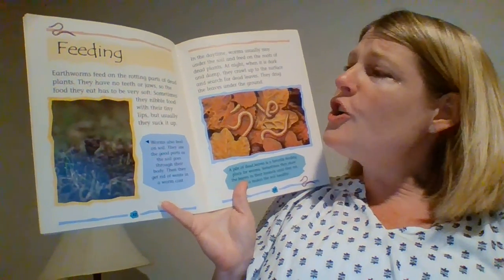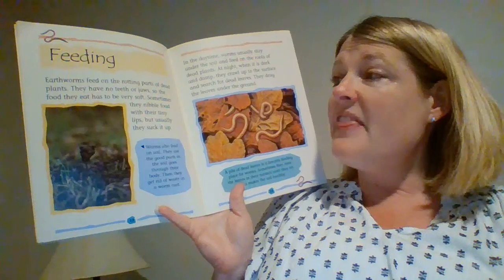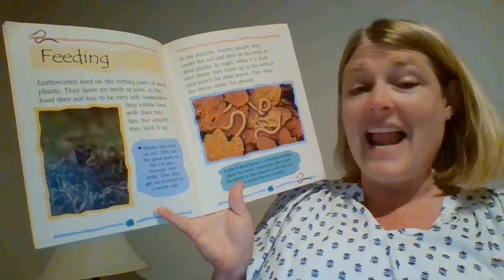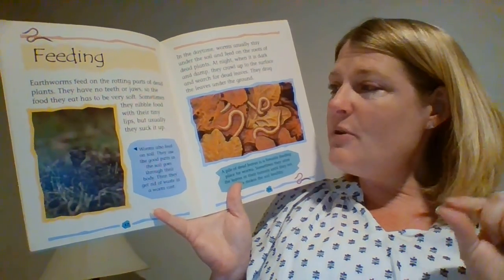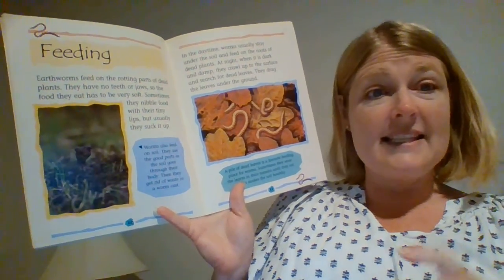It says, earthworms feed on the rotting parts of dead plants. They have no teeth or jaws, so the food they eat has to be very soft. Sometimes they nibble food with their tiny lips, but usually they suck it up.